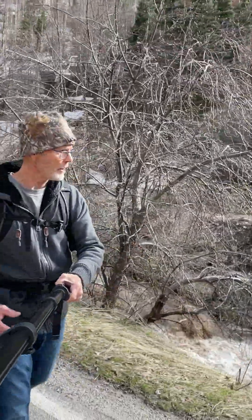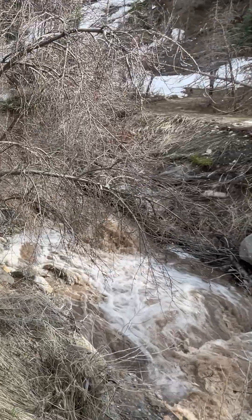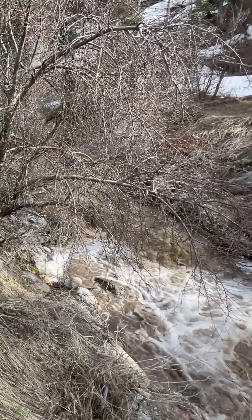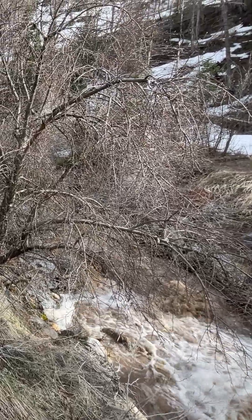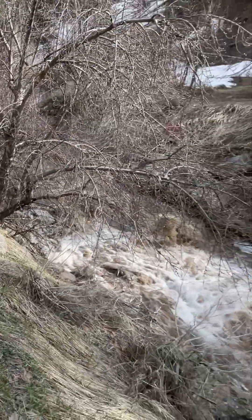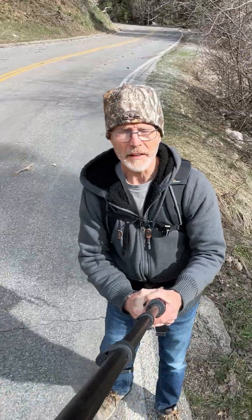The river just down below me here is flowing pretty fast. You can see it's churned up pretty good, and we haven't had a hot day or two yet. This has been a really nice quiet rise in temperatures this spring so far.